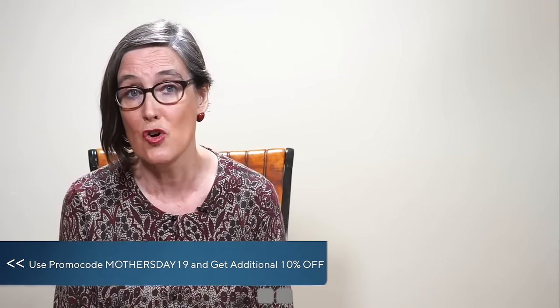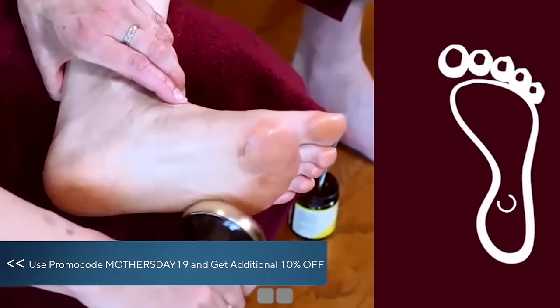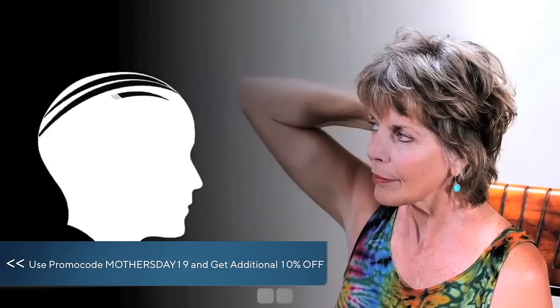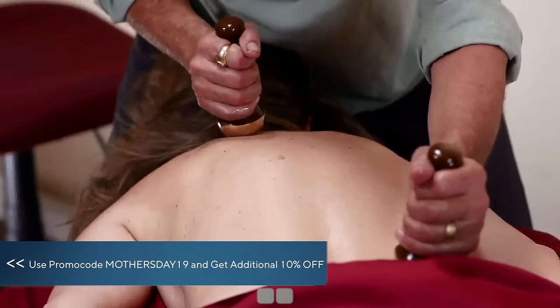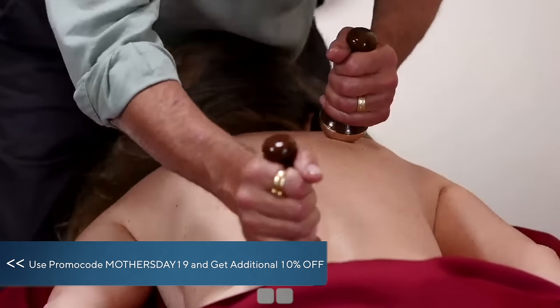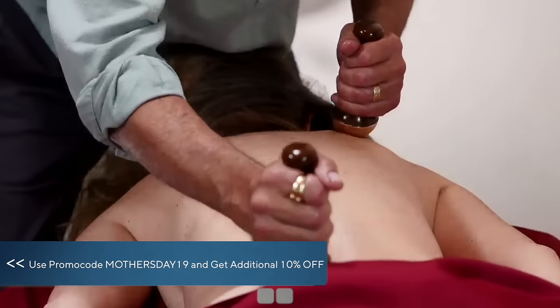It eases stress for sure, relieving tiredness in the feet and anywhere the Consor touches. It helps relax the whole body and calm the mind so that you feel clearer and both more able to rest or go out there and shine.